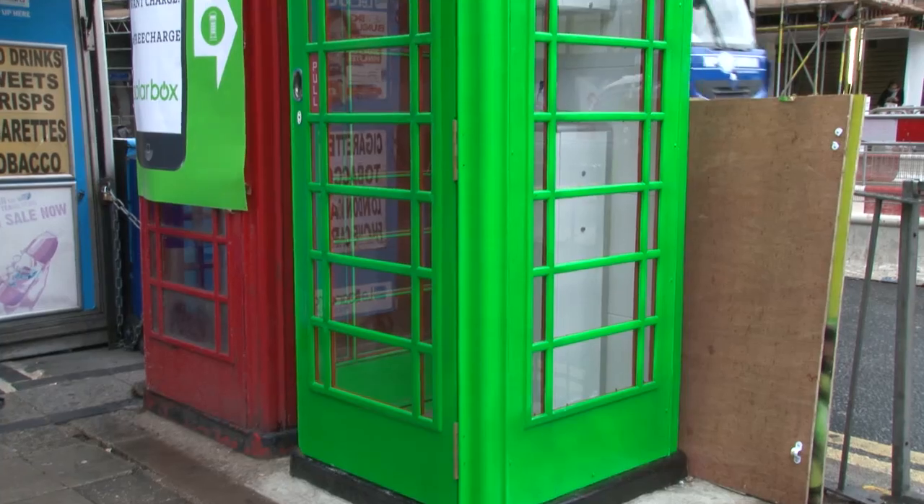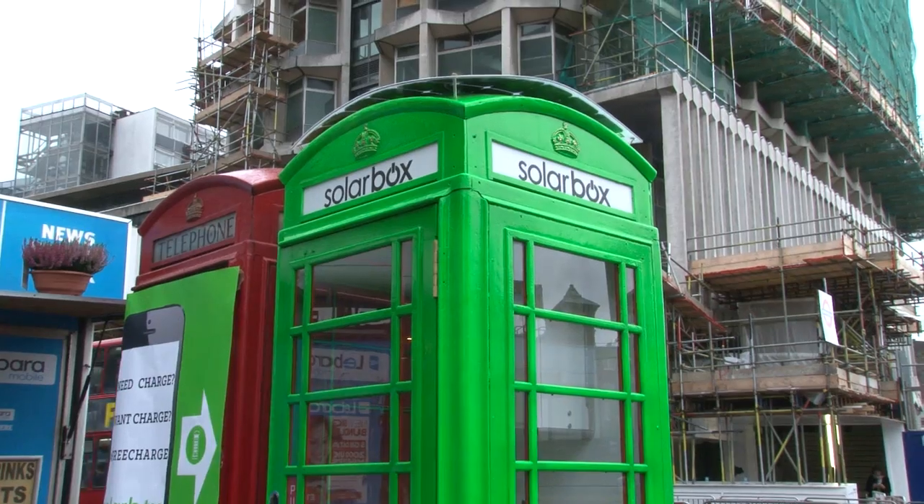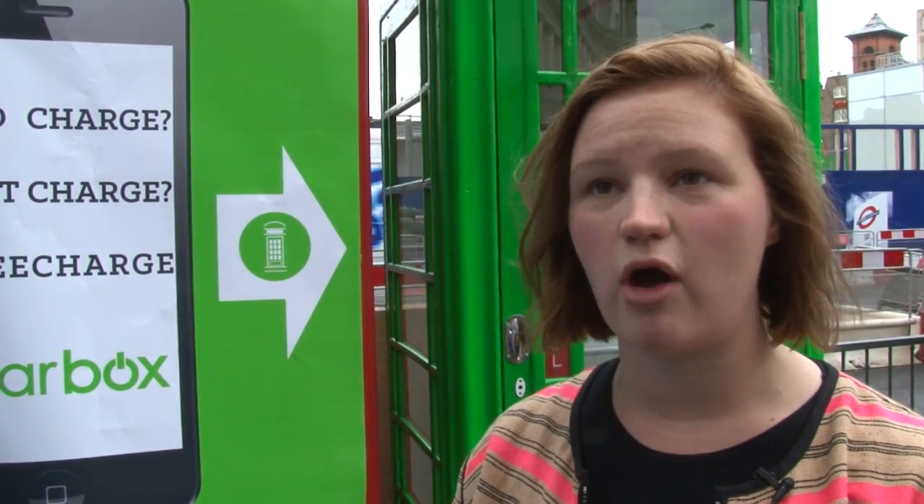SolarBox is transforming London's disused telephone boxes into solar-powered charging points for smartphones. If someone wants to use SolarBox all they need to do is walk up to the SolarBox, go in, plug their phone in and wait around until they're happy with how much charge they've got. It's as simple as that — we have a battery inside the phone box which collects any excess energy so it will work all year round.